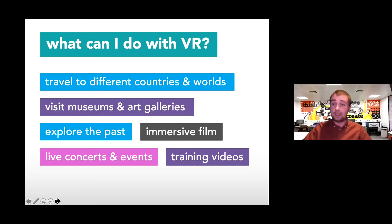Another use we can apply across teaching is immersive film — watching a film that immerses you in an environment in 360 degrees so you feel like you're there. Similarly, live concerts and events are becoming a popular way to feel like you're in the moment. And VR is particularly pertinent for training videos, giving students a way to really understand things in a more personalised format. I can clearly see applications for art, geography, history, science, ICT, design, technology, architecture, languages, maths, music, and English.